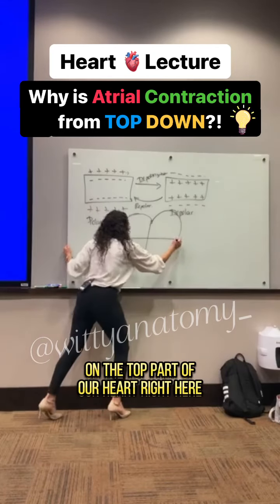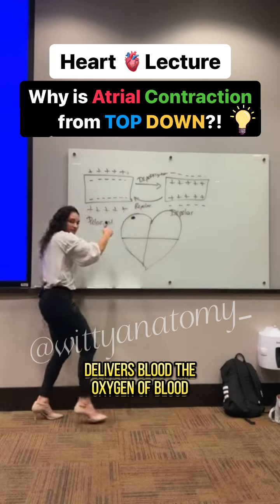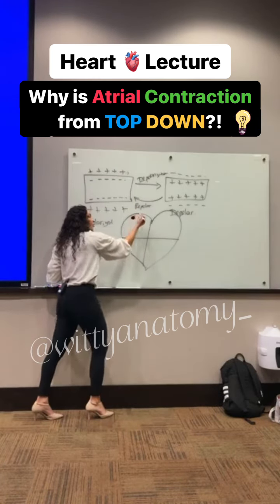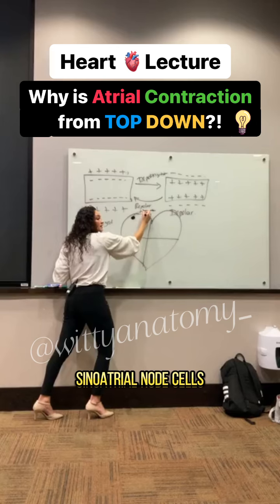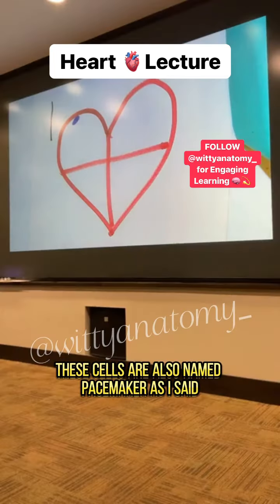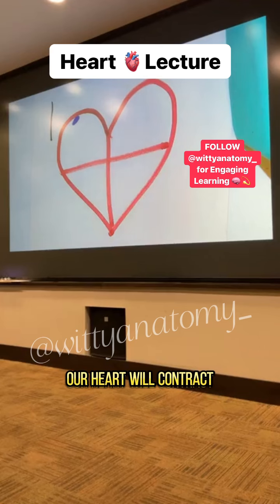On the top part of our heart, right here, basically where the superior vena cava delivers deoxygenated blood, we have a group of cells called pacemaker cells or sinoatrial node cells. These cells are named pacemaker because they set the pace at which our heart will contract.